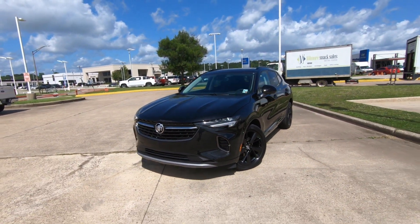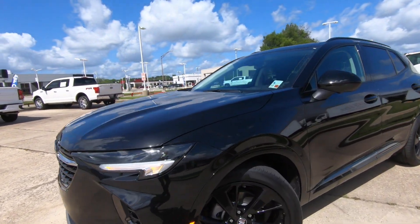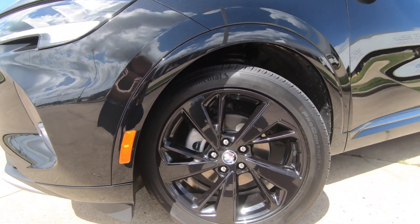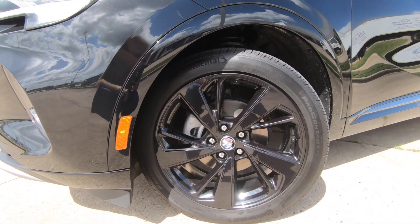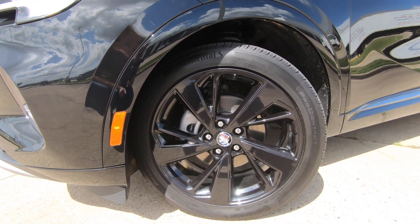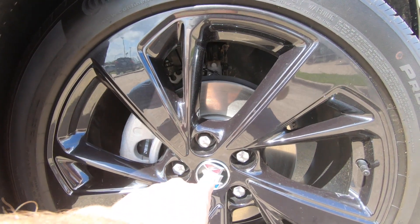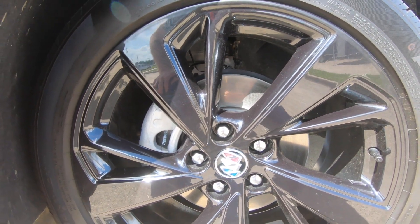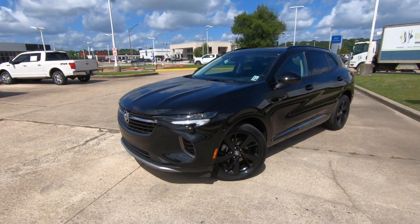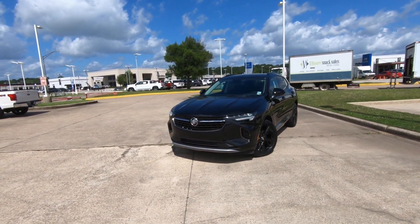Well, judging by the black exterior color and those 45-series tires wrapped around the black 20-inch rims, I think we're off to a pretty solid start to say that yeah, this has a very sporty look to it. Tell me down in the comments what your preference is — if you were going to buy one of these Envisions, would you rather have the chrome rims or these black rims? You will find the Buick logo in chrome on the center cap, but overall a very sporty looking vehicle.